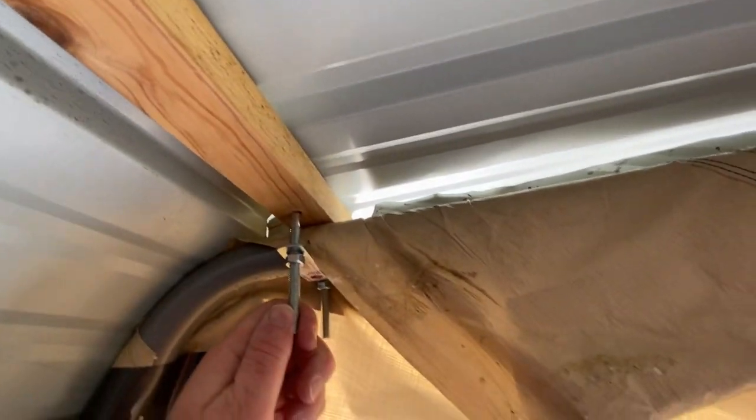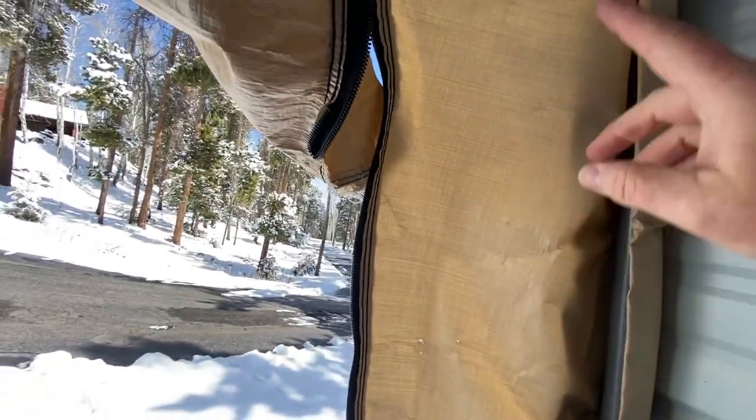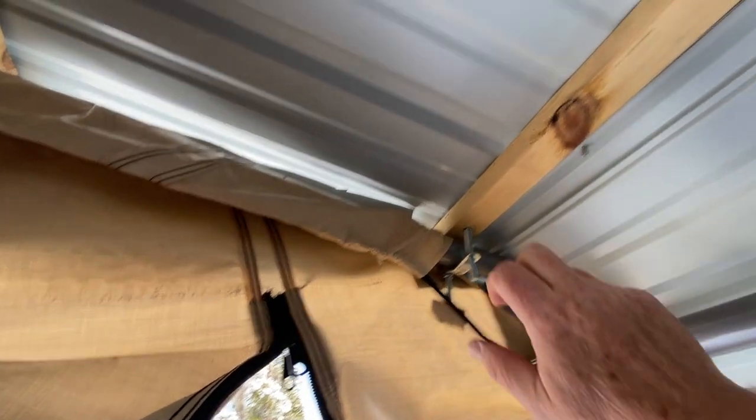An important lesson: get the fabric door in place before you start putting on the panels, because the screws go through the fabric to hold it in place. The U-clamp for the purlin also needs to hold the fabric down. I had to cut a slit to get the U-bolt through. If you don't install the fabric first, you'll have to unscrew everything, put the fabric back in, and redo it — a lesson I learned the hard way. So: install the fabric door first, then put on the purlins, then roof panels, then side panels.